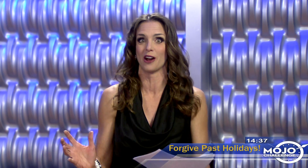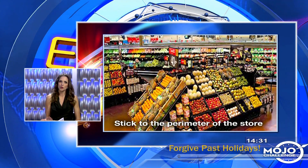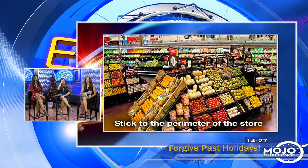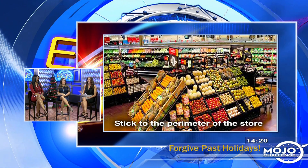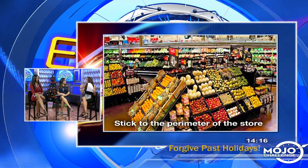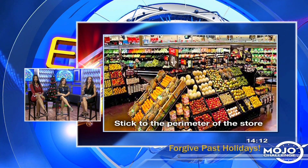You always hear this one: stick to the perimeter of the store. This is true — most whole foods are usually on the outsides of the middle aisles, so shopping there is definitely beneficial. But we do need those middle aisles to buy things like pasta, spices, bread, beans, and some canned goods, so don't think you can't go into the middle of the store.